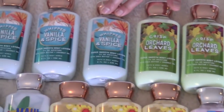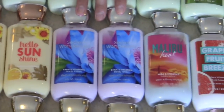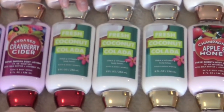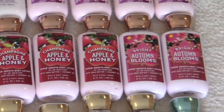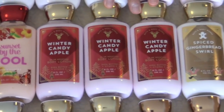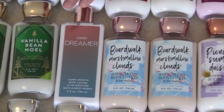Three whipped vanilla and spice. I have two of the Maui mango surf. Three hello sunshine. Two secret wonderland. Malibu heat. Three grapefruit breeze. Two sugared cranberry cider. Three fresh coconut colada. And we have four of these champagne, apple, and honey. Two bright autumn blooms. Beach water coconut. Four spiced gingerbread swirl. Three winter candy apple. Two suns up at the pool. Picnic summer daisies. Two boardwalk marshmallow clouds. Lovely dreamer.